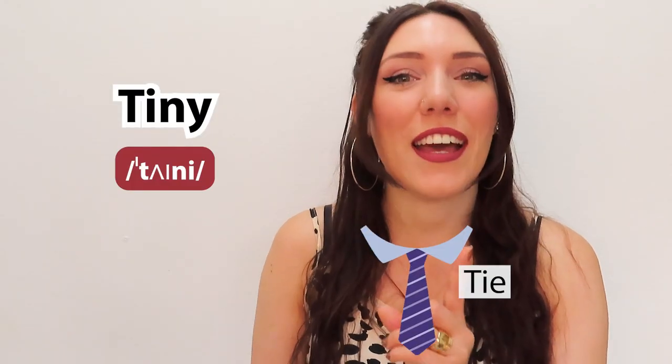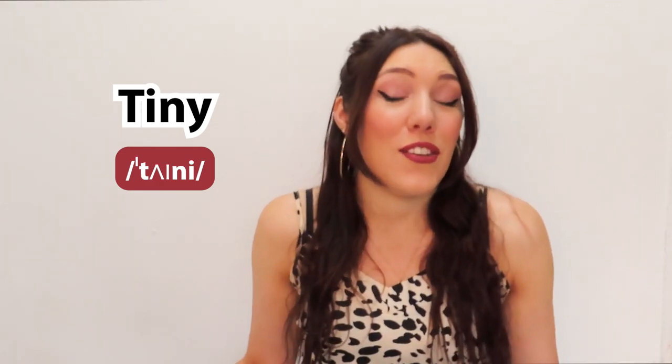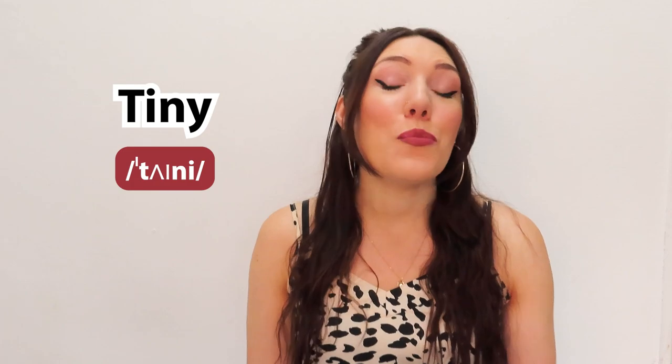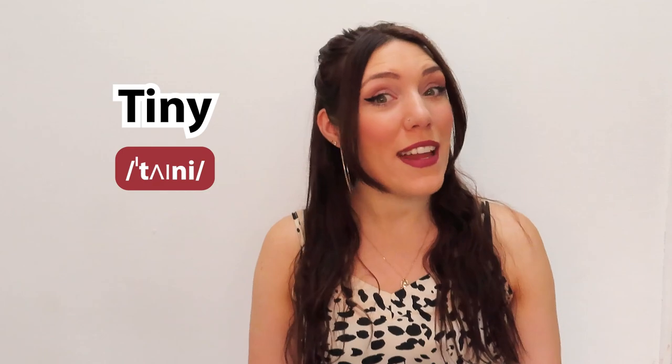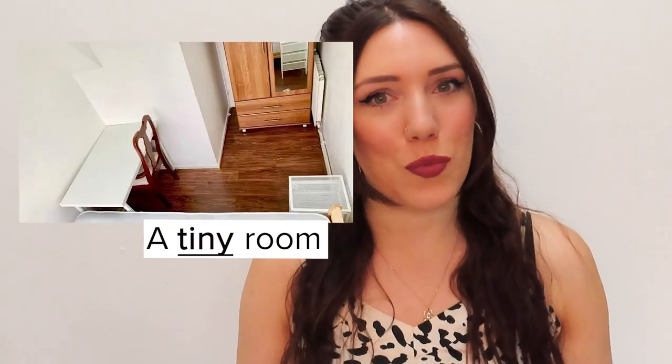Tiny. Again, another way to say very, very, very small. You may see a tiny dog. Or maybe you can only afford to rent a tiny room.